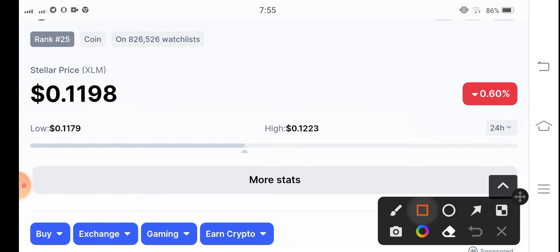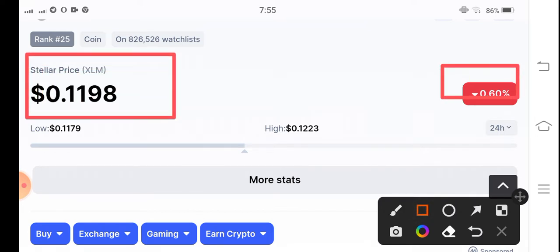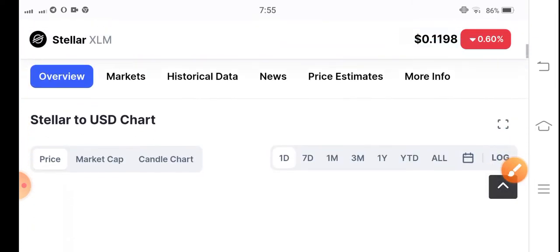0.1198 — that's the current price of XLM, and a 0.60% negative change has occurred in Stellar XLM guys. So let's see what's going on in Stellar XLM.